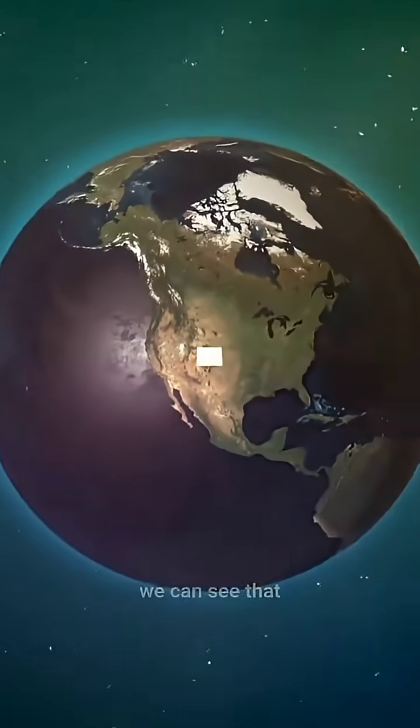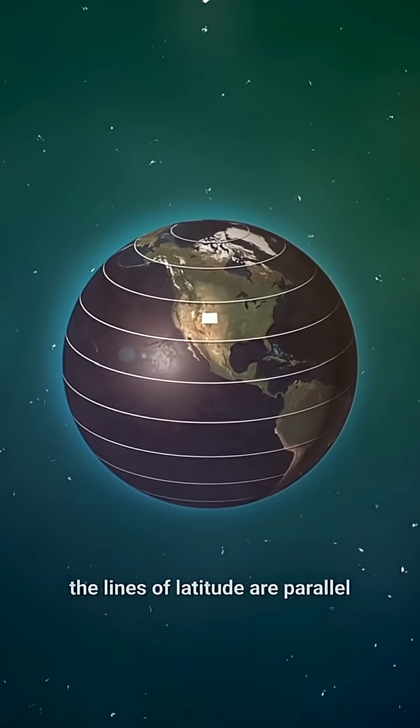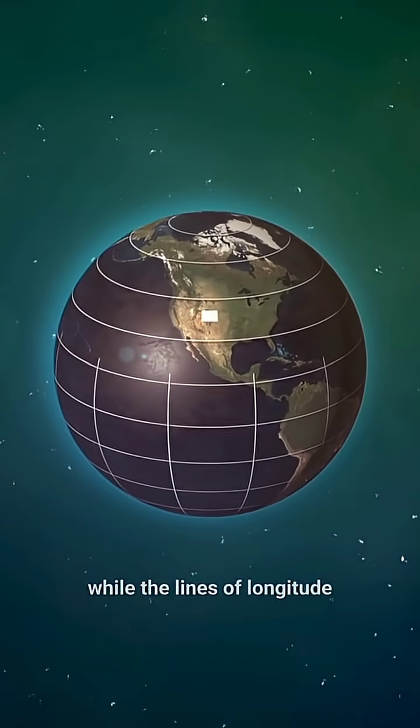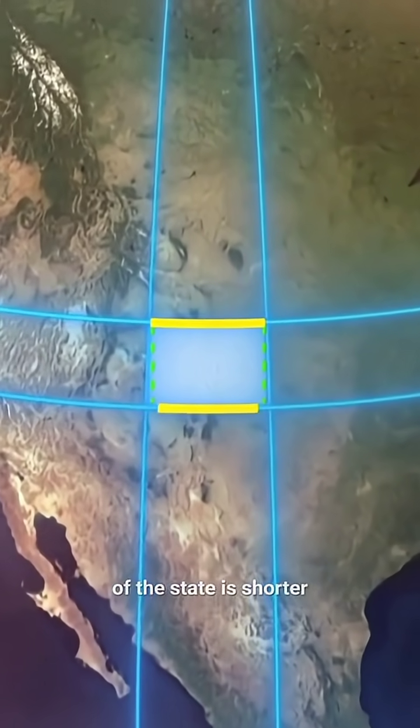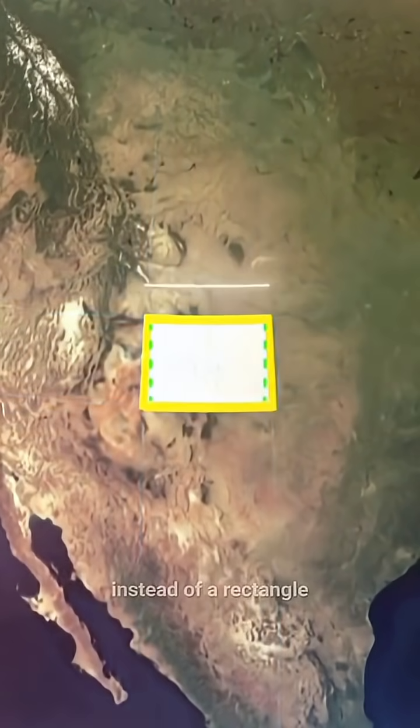However, if we look at a globe, we can see that the lines of latitude are parallel, while the lines of longitude converge at the poles, creating a constriction. So the northern boundary of the state is shorter, and now we can see a trapezoid instead of a rectangle.